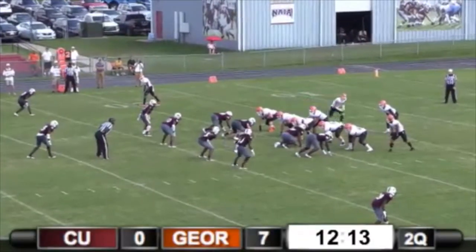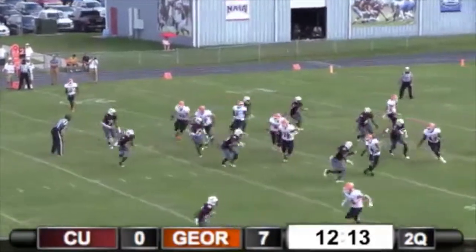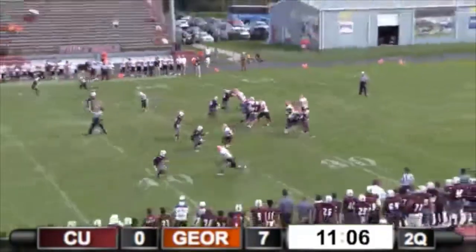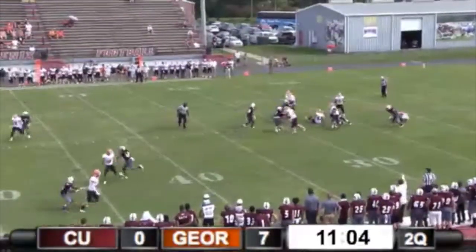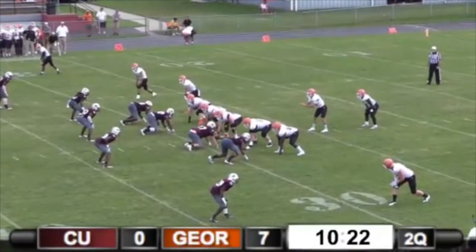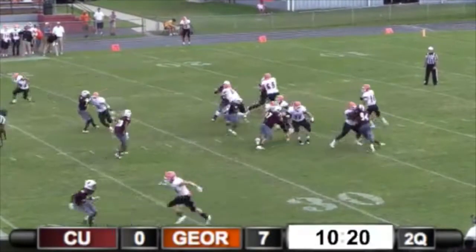Sends split receivers left and right. Motion. Toss it to the motion man on a sweep and we're going to take him down. Center guard gap. Krause wants to throw and we get him down — the whole roadway is backed up.